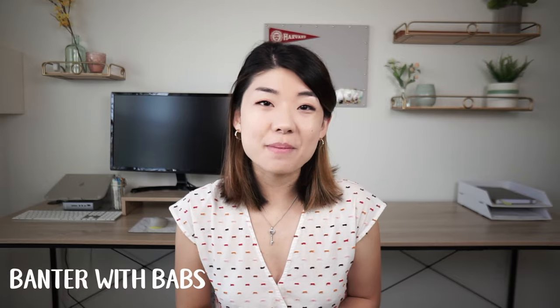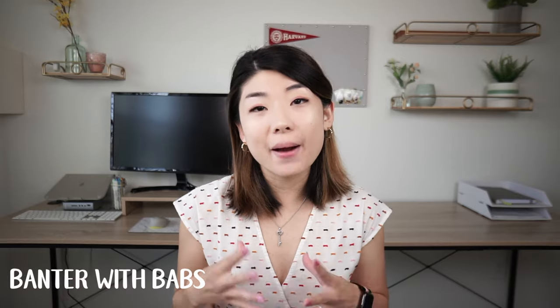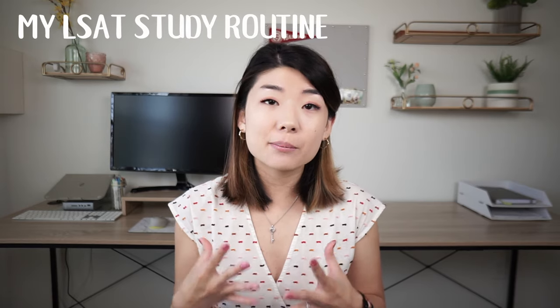Hi guys, welcome back to Banter with Babs. Today I'm going to talk about how to study for the LSAT effectively. I'm going to share my specific study routine with you guys and I'm going to break up today's video into four parts.